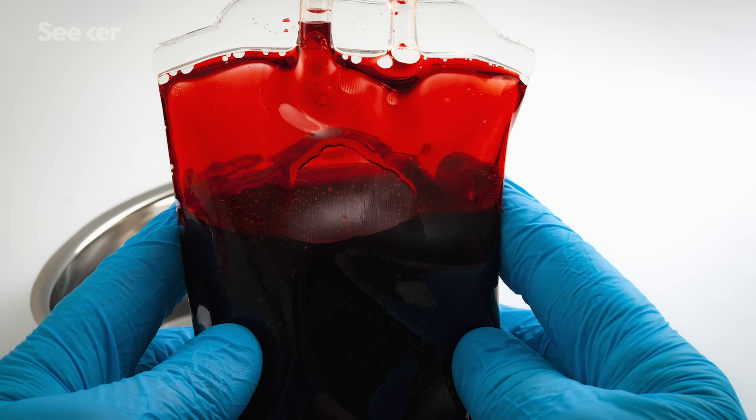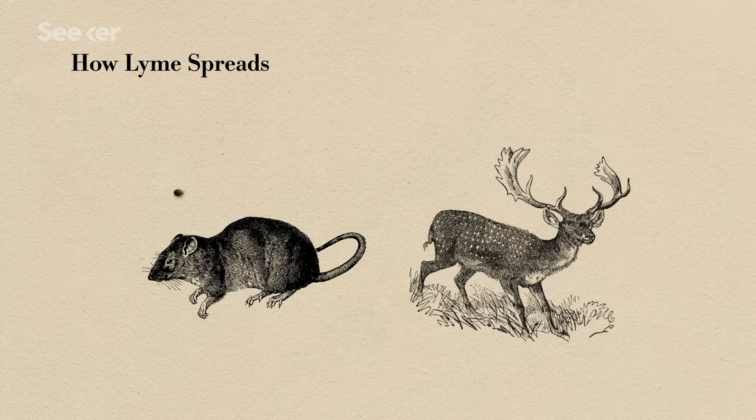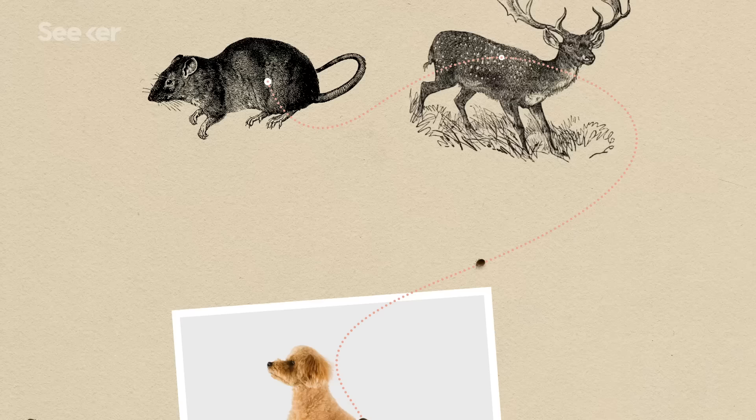Ticks have been called sewers of infection. Anything that they feed on, they can pick up and transmit to you. These sewers of infection need blood to survive — sometimes that's bird blood, sometimes it's reptile blood, but a lot of the time it's mammal blood, like mice and deer. If a tick feeds on one of those animals and they are infected with the bacteria, the tick will carry it and then spread it to other animals, who then spread it to other ticks, and so on.